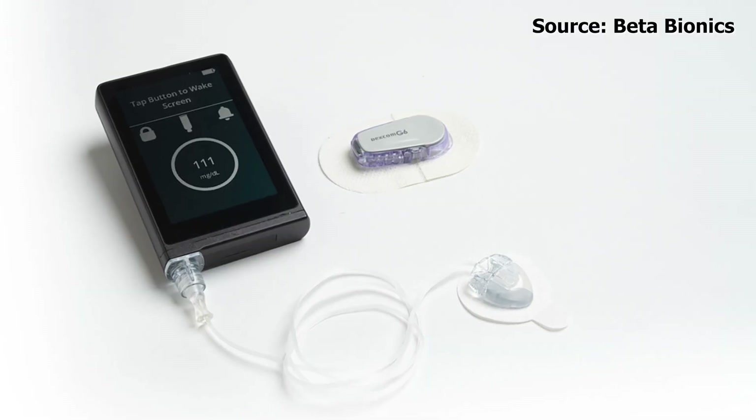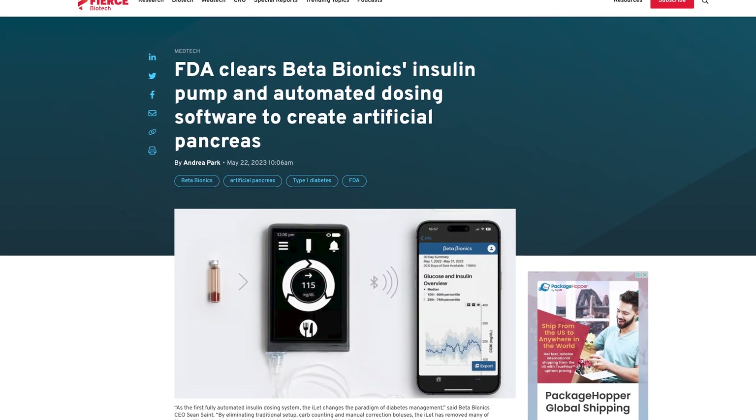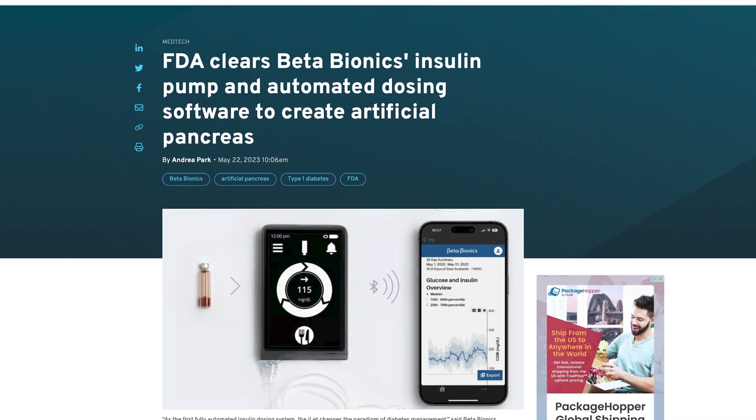Hey, welcome to Diabetech. I'm Justin, and today I'm talking about the ILET insulin pump from Beta Bionics. It just got FDA clearance, and this pump is revolutionary in the diabetes space.